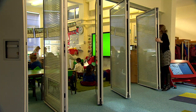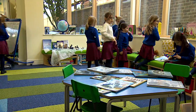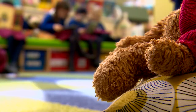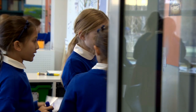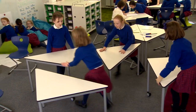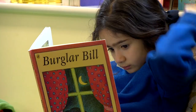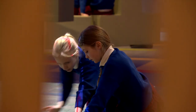Our classrooms are very bright and airy and have spacious break-up spaces. They provide great opportunities for independent learning. We can investigate ideas on our own, in small groups, with our class or our whole year group. You can move the tables around and make different shapes with them. It's just really free and it lets us work more independently.